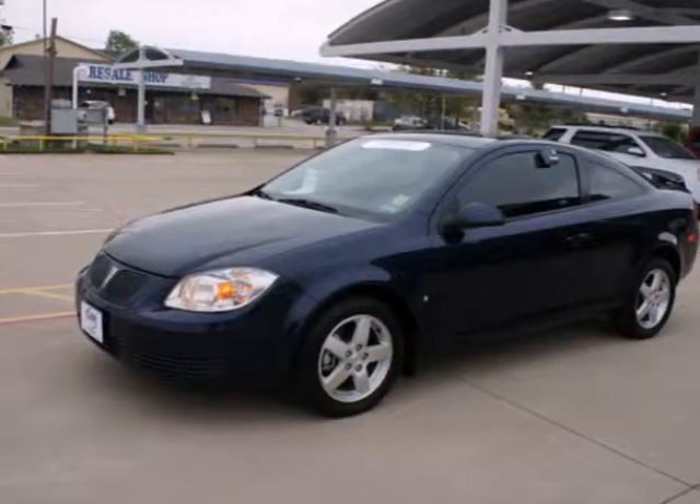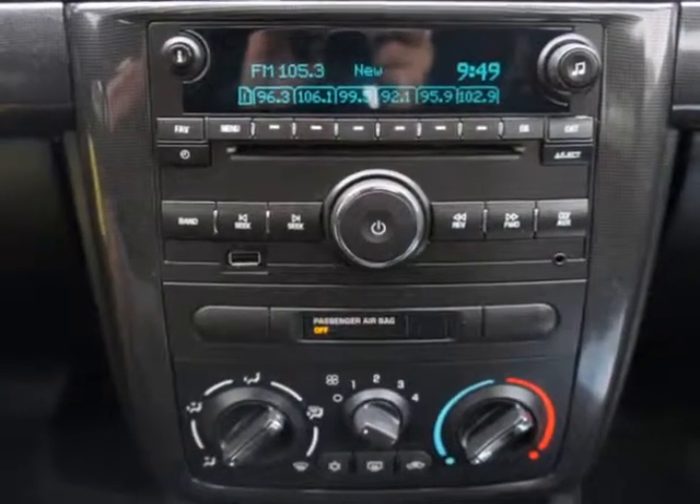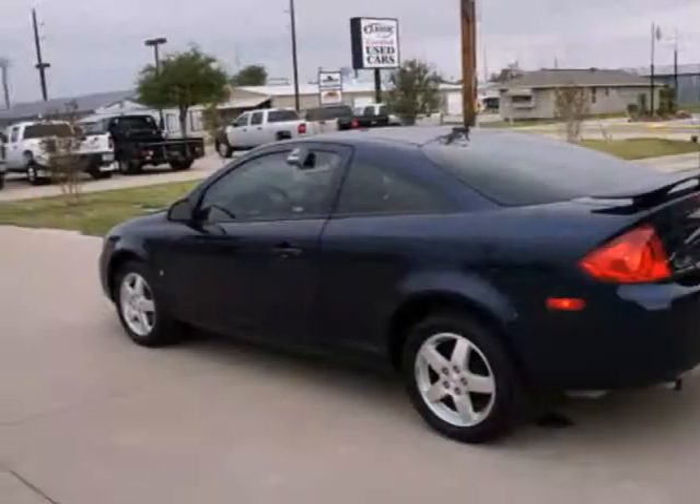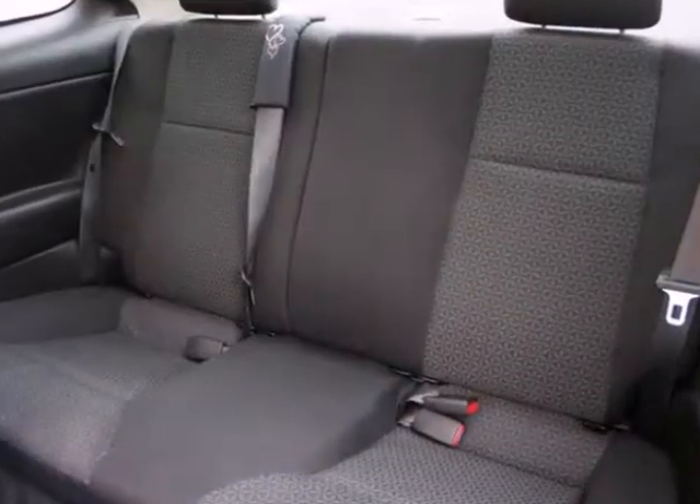It's a 2009 Pontiac G5. The G5 adds OnStar Communications this year. Also standard are air conditioning, tachometer, rear spoiler, one-touch power window, and cruise control.